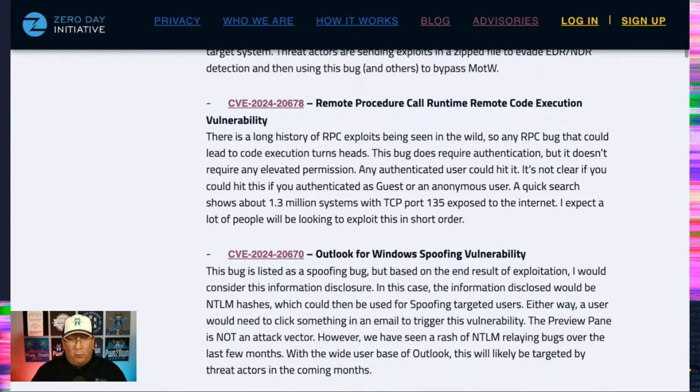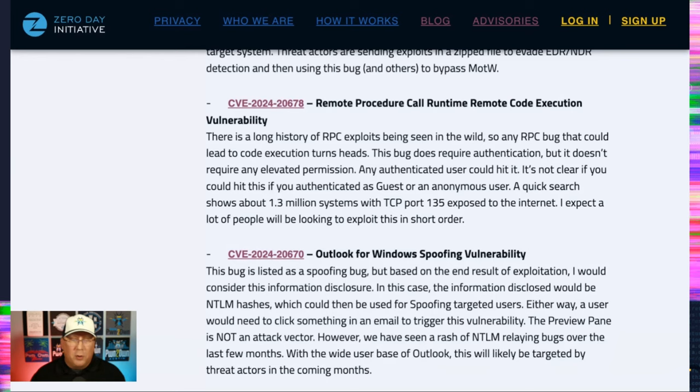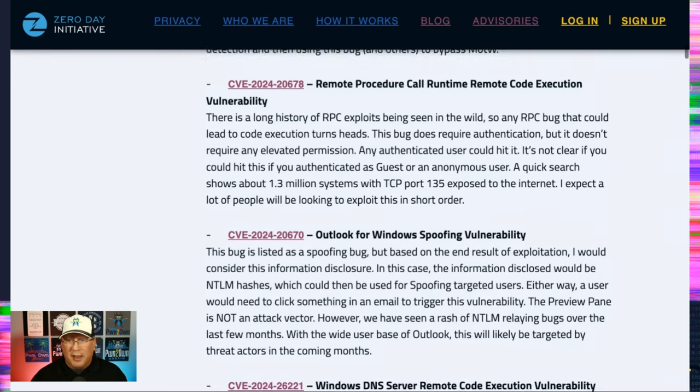Next is something that always worries me — an RPC RCE. There's a long history of RPC exploits in the wild. In a quick search, without trying, I found 1.3 million open TCP port 135s on the internet. This vulnerability does say authentication is required, which is good to know, but it's not clear what level of authentication. Can you authenticate as guest? Can you authenticate as everyone? So take a look at that and yeah, be afraid.